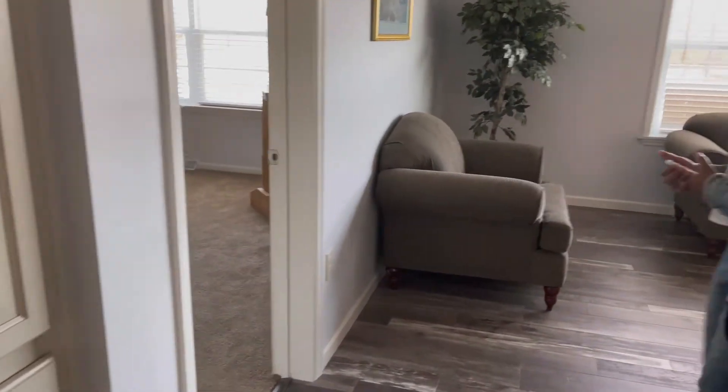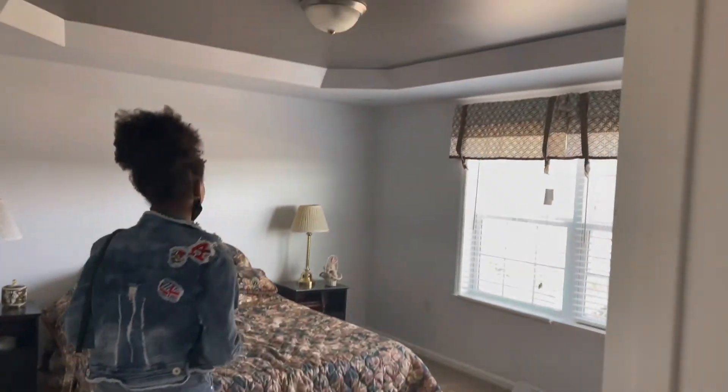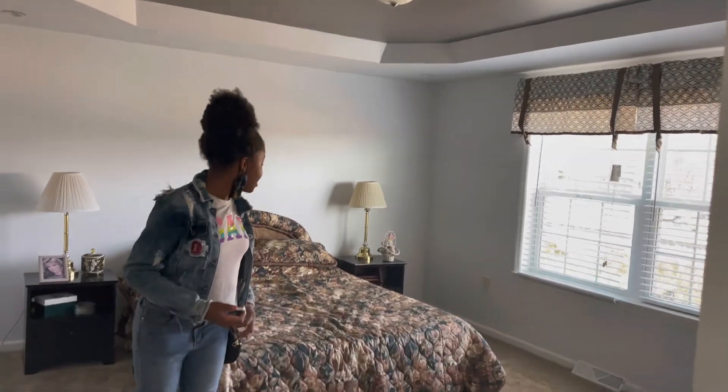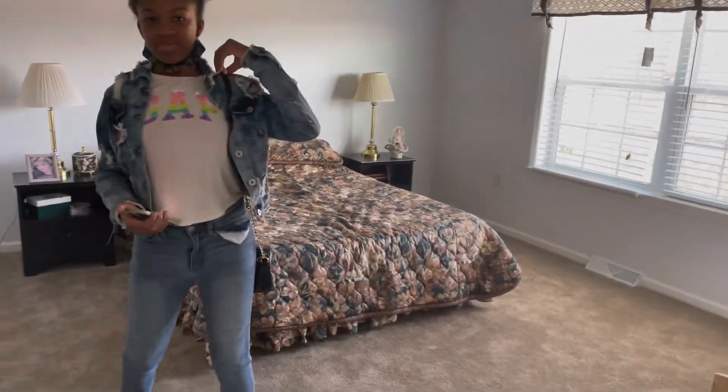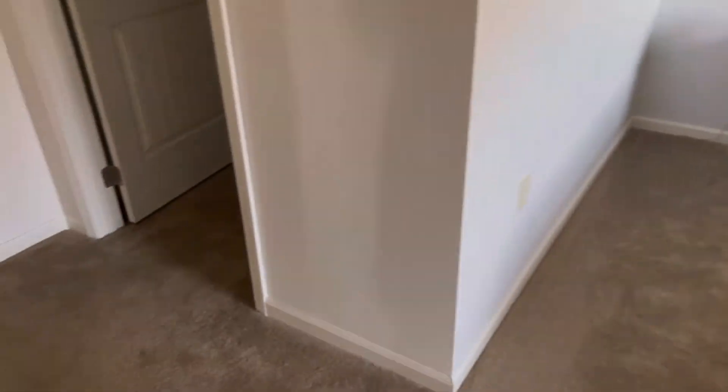I don't think this one would be the one for us, but let's keep looking anyway. Look at the tray ceiling, guys. This room's pretty big — probably 12 by 15. This is the closet. Huge walk-in closet. When I say walk-in, I mean just that. It's so big you've got a heater vent in there.